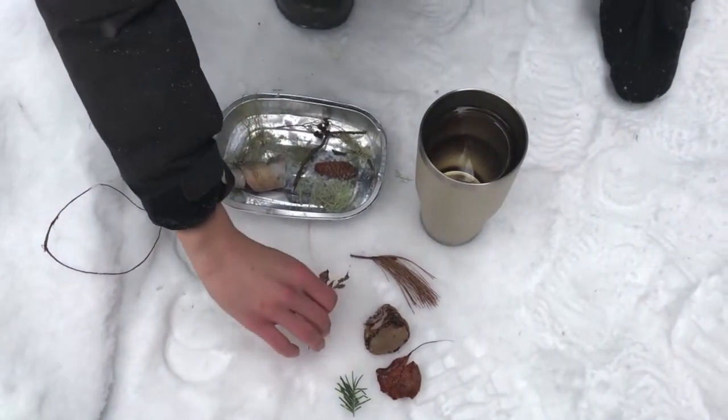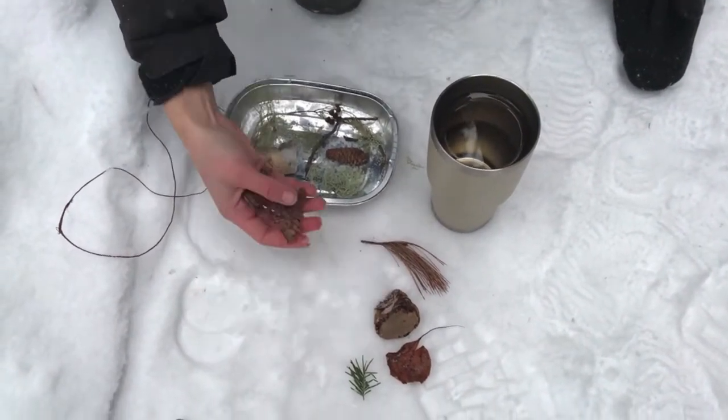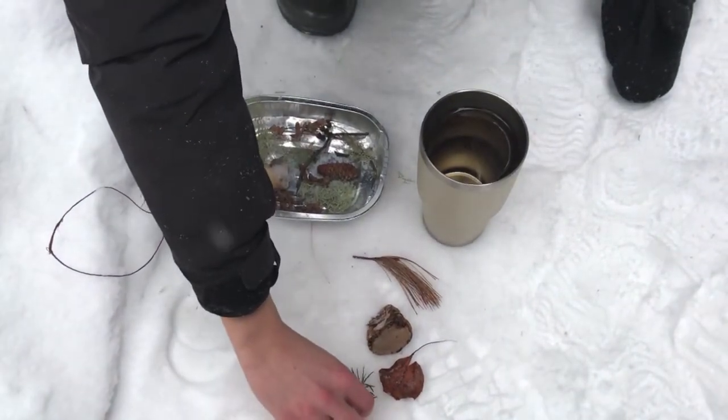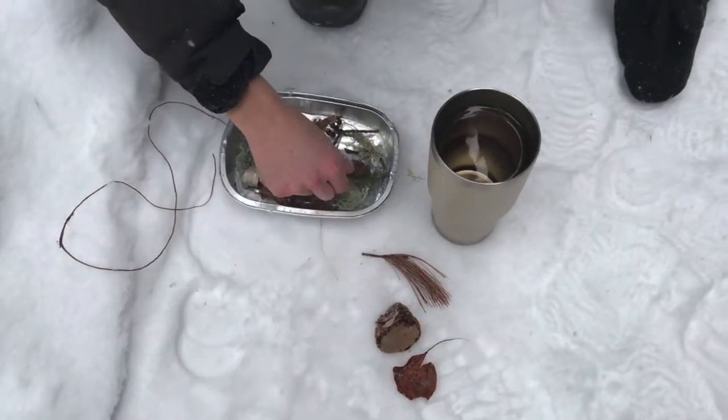I have some dried pieces of ferns that I found — I'll just sprinkle them around. A little piece of balsam fir and a few needles.